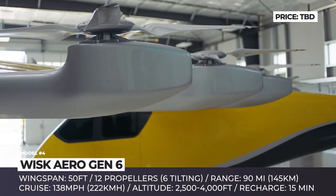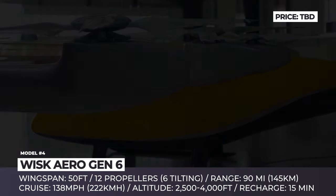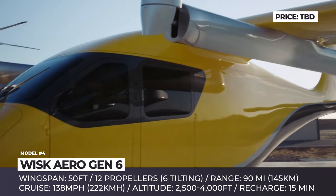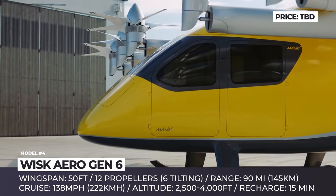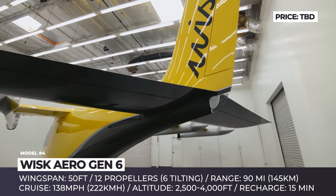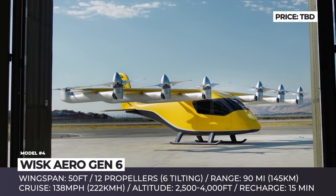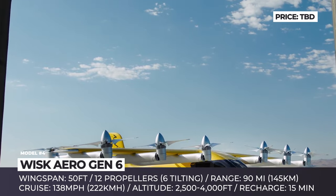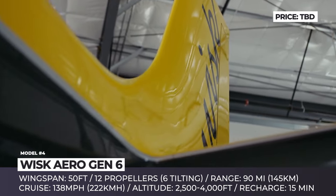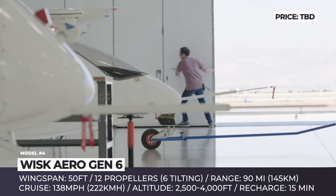WISC Aero Gen 6. Revealed in October 2022, the sixth generation WISC aircraft abandons the Cora nameplate and presents a production-intent version of the model. This four-seat air taxi acquired a raised wing, grew in wingspan to 50 feet, and aims to fly at 2,500 to 4,000 feet altitudes. The aircraft is fully electric and was designed to maximize safety and accessibility. The WISC Gen 6 has a total of 12 motor-propeller combos — six reserved exclusively for VTOL operations, and six larger tilting units that ensure forward flight.